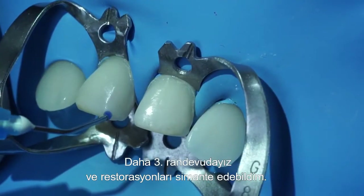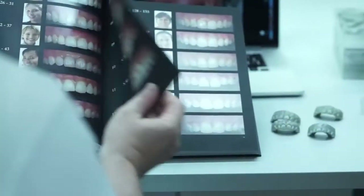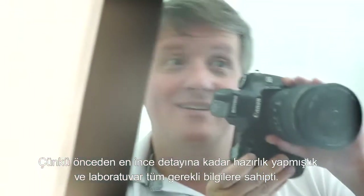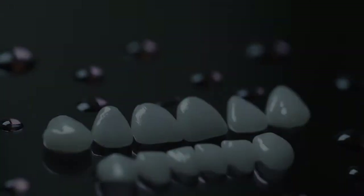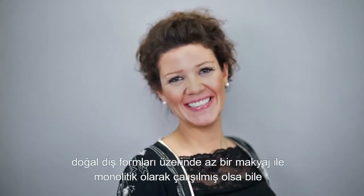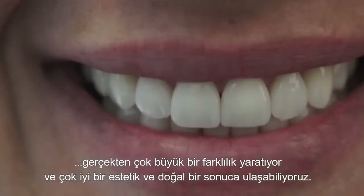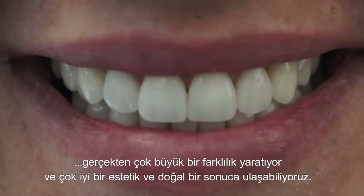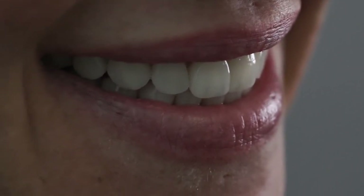Already at the third appointment, I was able to cement the restorations. Because we had thoroughly prepared the case and communicated everything, the lab had all the necessary information, and I was really amazed how fast the restorations were produced within just a few days. The result really convinced me. Sara was super happy with the work. What becomes obvious again is that natural tooth shapes alone make such a huge difference — even with monolithic work and just a bit of surface staining, a very aesthetic and natural effect was achieved. I recommend to everyone to test it and work with a natural system.